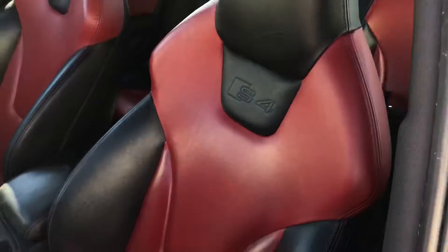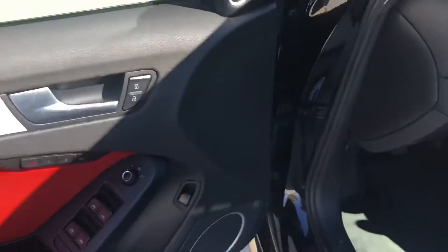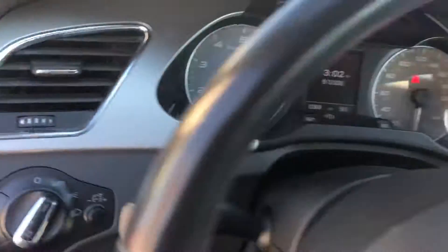The interior is absolutely gorgeous — it's a black and red color combo, two-tone all around, even on the door panels. As you can see, it is absolutely beautiful.